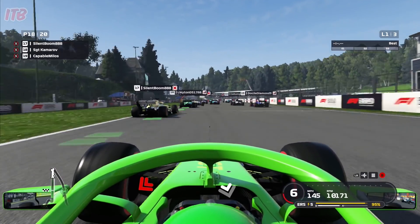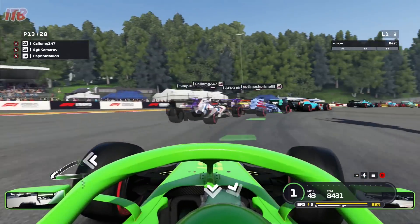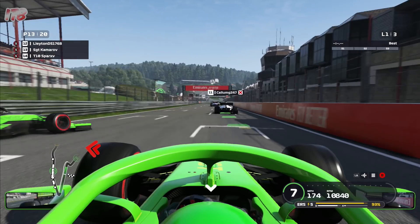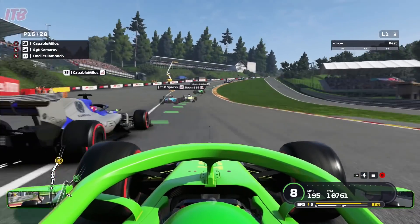You'll notice straight away that we have a serious connection problem here. It is absolutely catastrophic, the jumping that's going on in this Grand Prix. It's one of the worst starts to a race I've ever seen in terms of lag. But that is the least of our concerns in this Grand Prix, as you will see now.